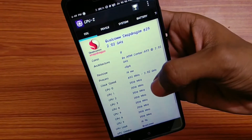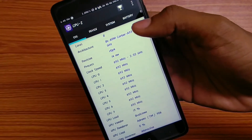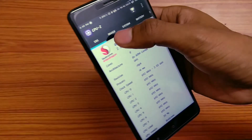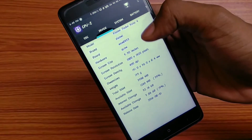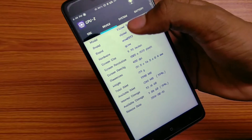It is packed with a Snapdragon 625 processor clocked at 2GHz, which is enough for a smartphone to do multitasking. It has a 5.5-inch full HD IPS display powered by a 4100mAh battery, which makes it last longer.